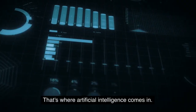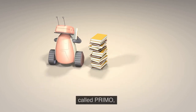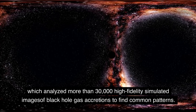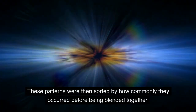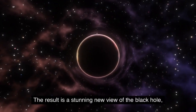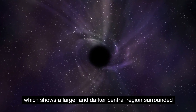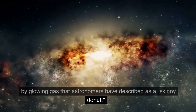That's where artificial intelligence comes in. The researchers used a new machine learning technique called PRIMO, which analyzed more than 30,000 high-fidelity simulated images of black hole gas accretions to find common patterns. These patterns were then sorted by how commonly they occurred before being blended together and applied to the original image to produce a sharper estimate. The result is a stunning new view of the black hole, which shows a larger and darker central region surrounded by glowing gas that astronomers have described as a skinny donut.